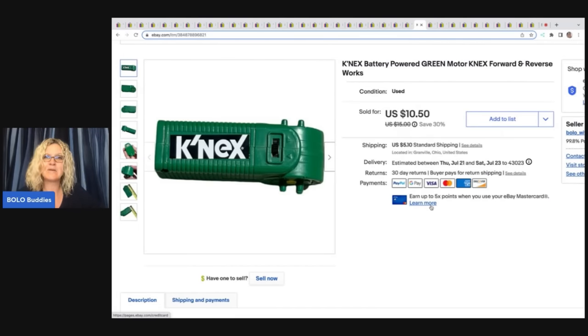This is a Connects battery-operated green motor. I always pick these up when I see them — I will buy sets at garage sales just for this piece if they're cheap and part it out. This came from the Goodwill bins. I sold this for $10.50 plus shipping.